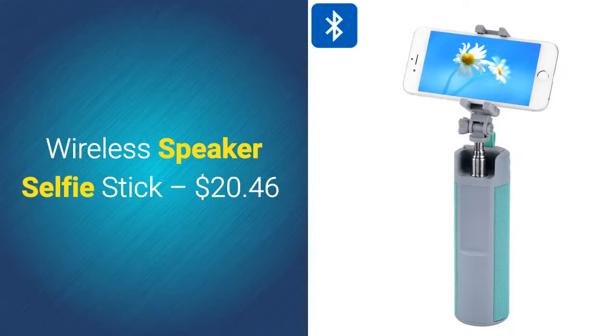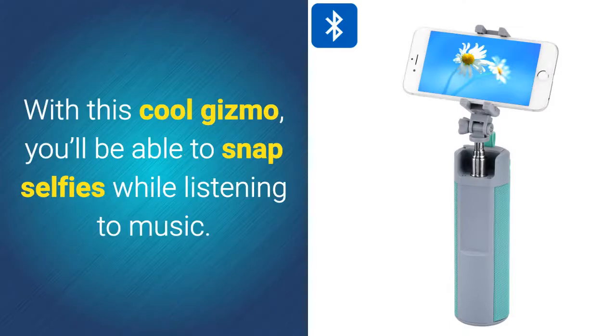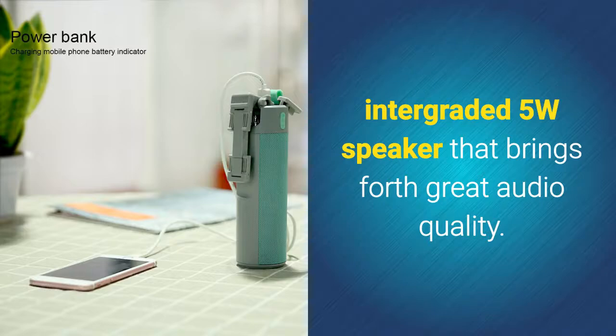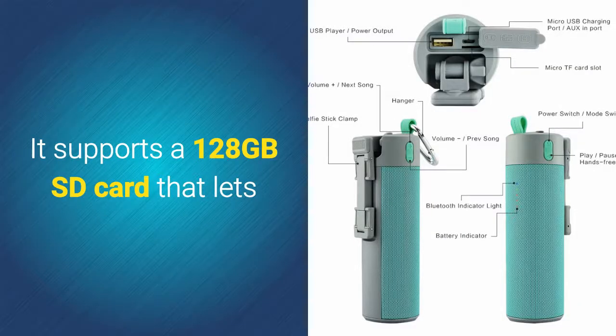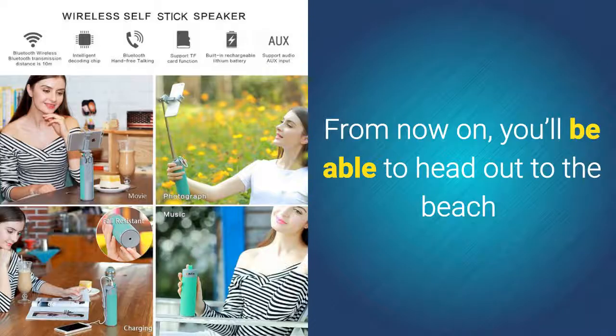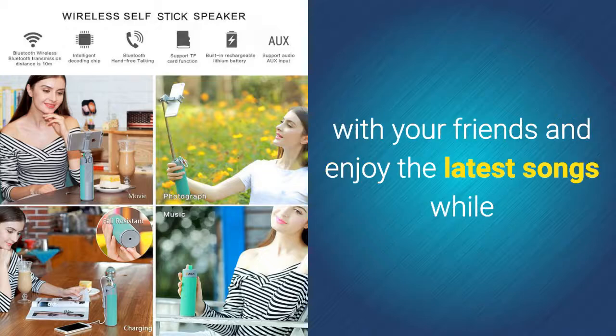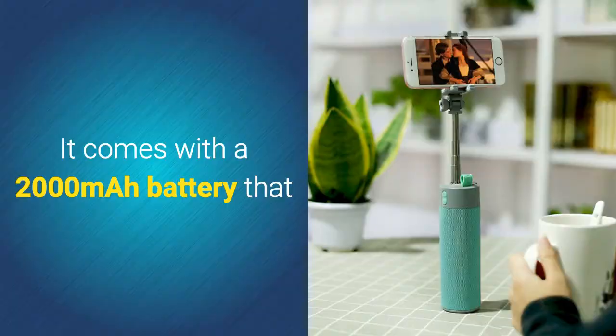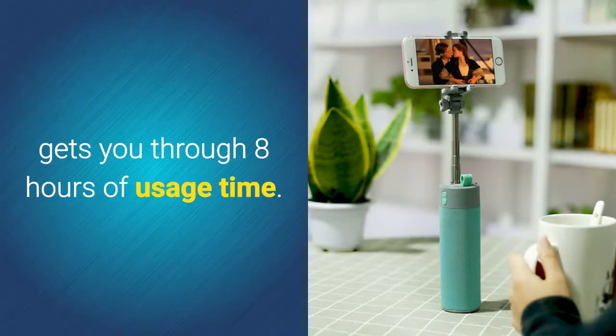Wireless speaker selfie stick – $20.46. With this cool gizmo, you'll be able to snap selfies while listening to music. The selfie stick Bluetooth speaker features an integrated 5-watt speaker that brings forth great audio quality. It supports a 128GB SD card that lets you insert all your favorite tracks. Head out to the beach with your friends and enjoy the latest songs while snapping the ultimate pictures together. It comes with a 2000mAh battery that lets you get through 8 hours of usage time.